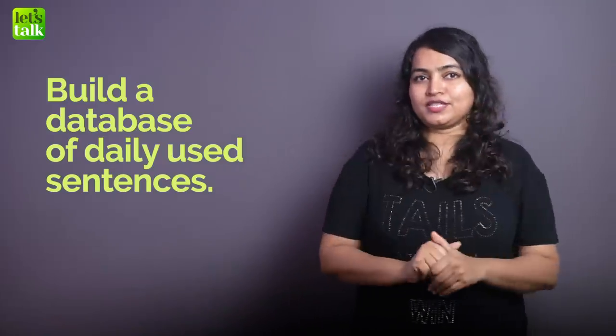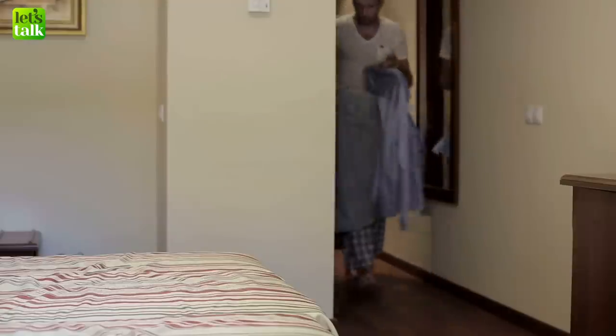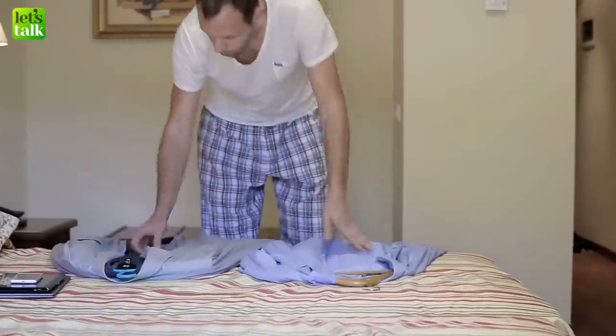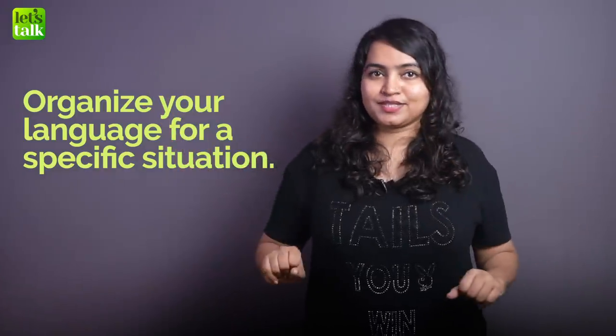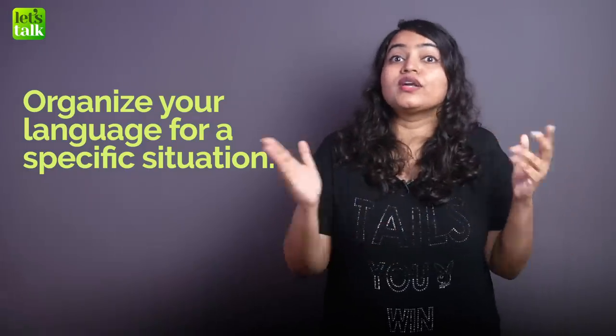Let me help you understand this. Let's assume you want to get ready for an important event — you organize your outfit, your shoes, your makeup a day in advance so you look really good. Similarly, you need to organize your language in order to be ready for speaking in different situations. You need to make a list of the different situations that you are going to speak in.